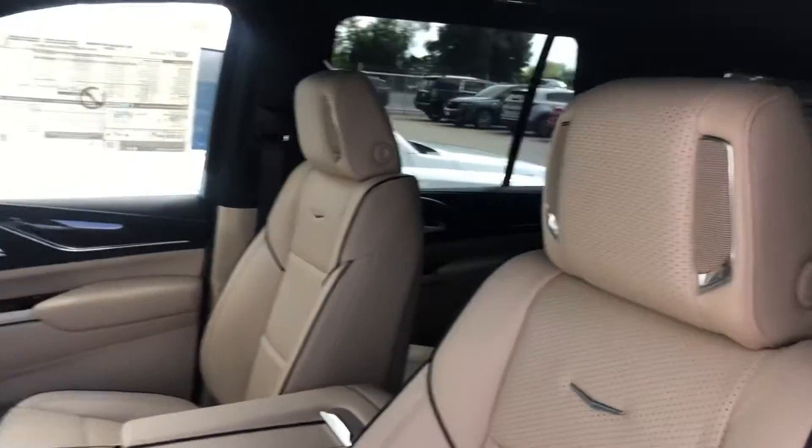It also comes with a panoramic sunroof and the AKG sound system with speakers in the headrests.